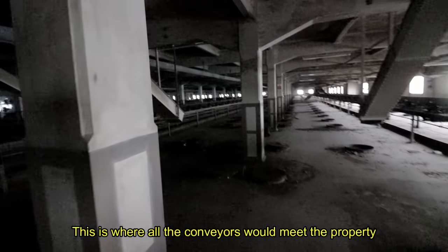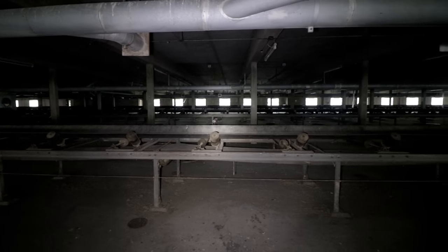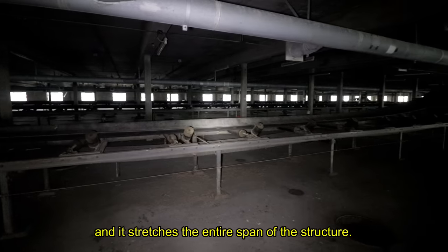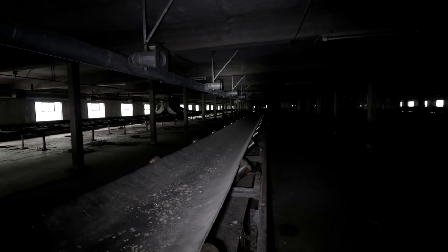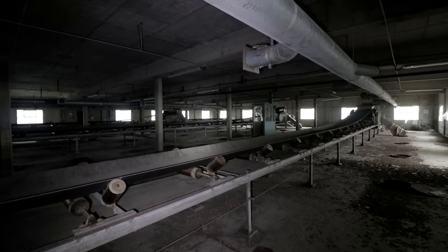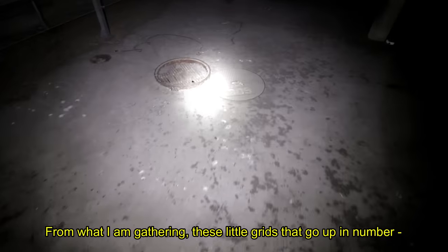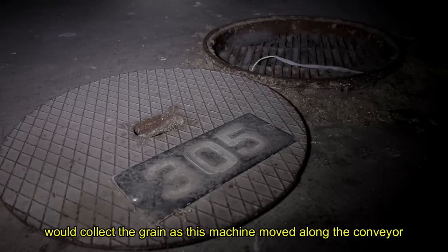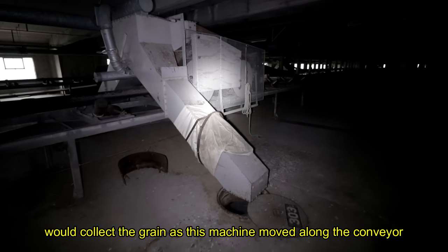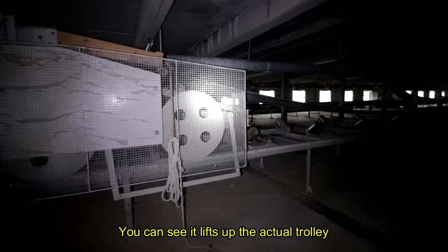This is where all the conveyors would meet the property so the process could begin. There are like six rows, and it stretches the entire span of the structure. From what I'm gathering, these little grids which go up in number are around 350 just on this side, so there must be probably 1,000 in total. The machine would collect the grain as it moves along the conveyor and pull it down — you can see it lifts up the actual trolley.